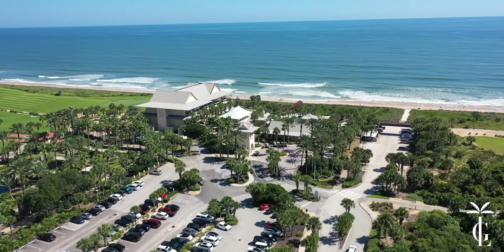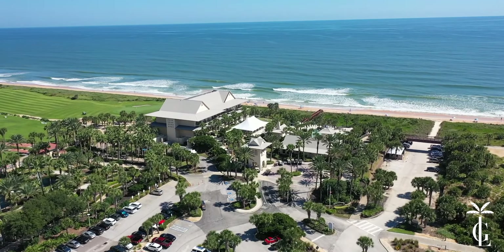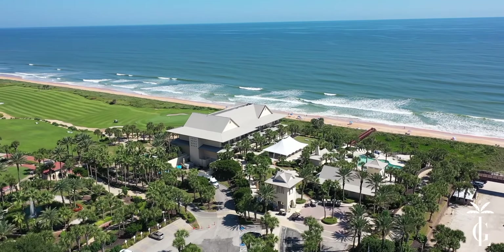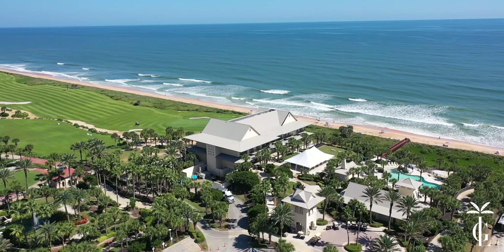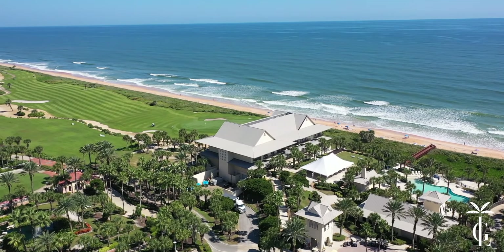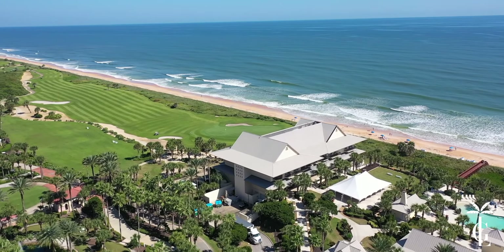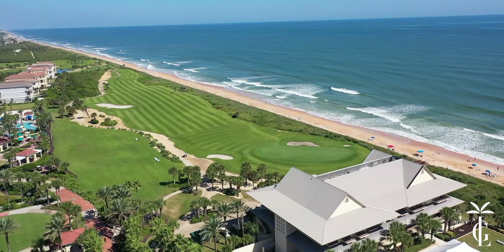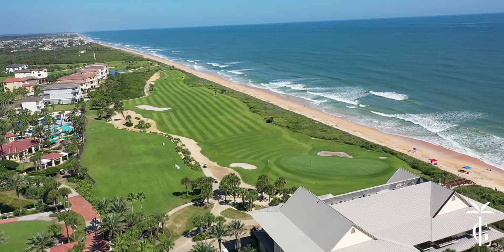Coming around here is where you check in for the golf course at the pro shop. There are also a few rental options at the main tower, but the biggest highlight is the Atlantic Grill — one of the restaurants directly on the ocean with really nice food. You can sit back, relax, have food and cocktails, and watch golfers come in on the 18th hole.